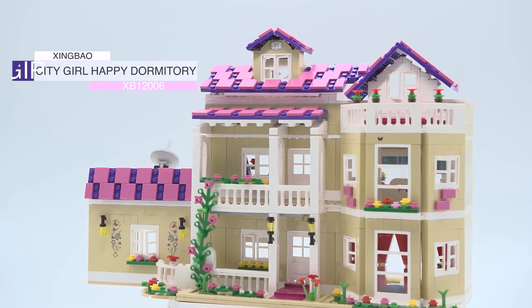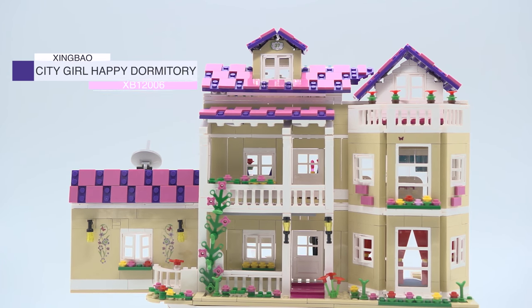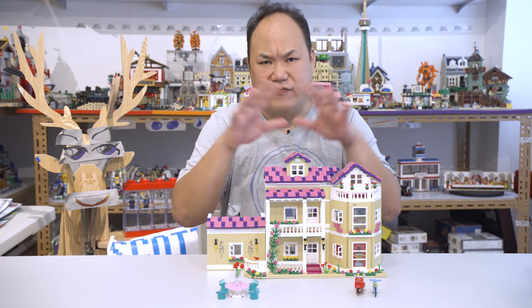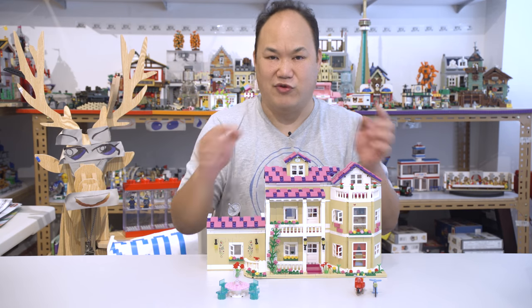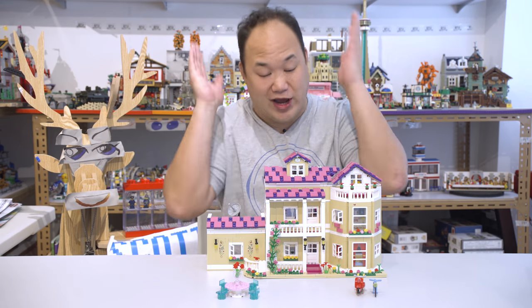We're looking at Zingbo's The Happy Dormitory, XP12006, 1334 pieces. So out of the whole Zingbo City Girls University series, this is the second biggest one - I'm pretty sure it is. The first one was the university, and this is like a home modular house, so I figured I'd build it for you guys.